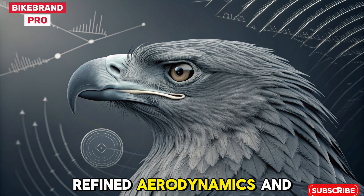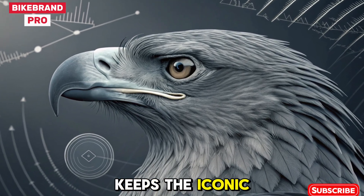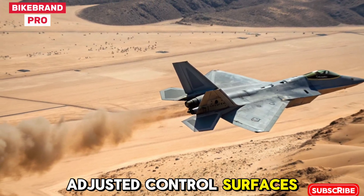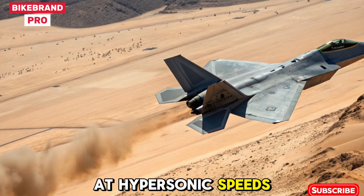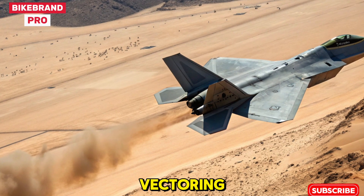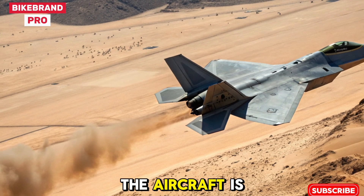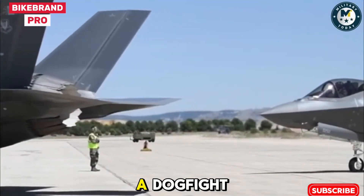Refined Aerodynamics and Design. The 2026 model keeps the iconic diamond-shaped wings, but includes micro-adjusted control surfaces that reduce drag and improve stability at hypersonic speeds. With refined thrust vectoring and reduced weight due to new composite alloys, the aircraft is more maneuverable, efficient, and harder to target in a dogfight.